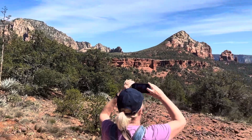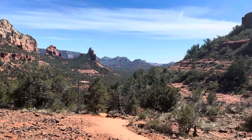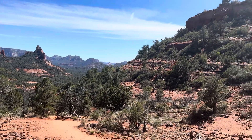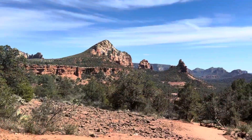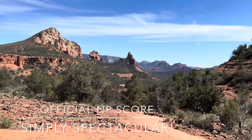I'm calling T-Stop and here's the T-Stop view. Can I get a Nancy Perry score? Simply spectacular. And we agree.